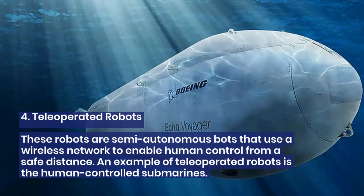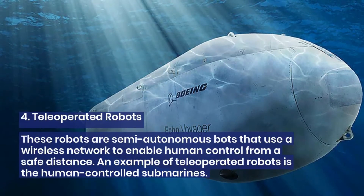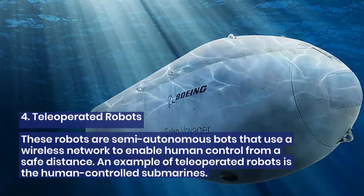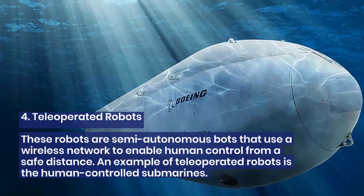4. Tele-operated robots. These robots are semi-autonomous bots that use a wireless network to enable human control from a safe distance. An example of tele-operated robots is human-controlled submarines.